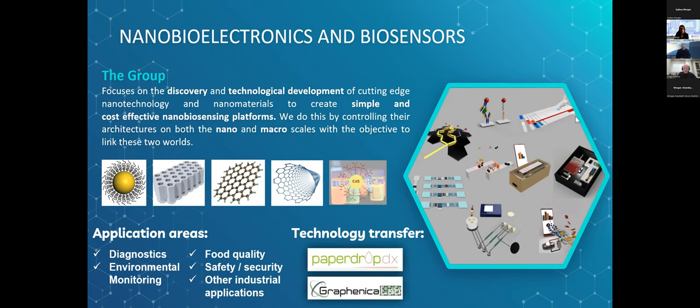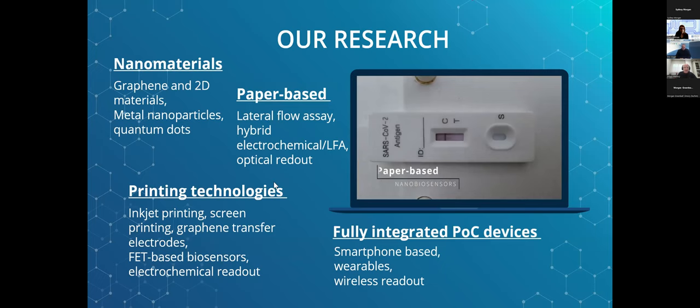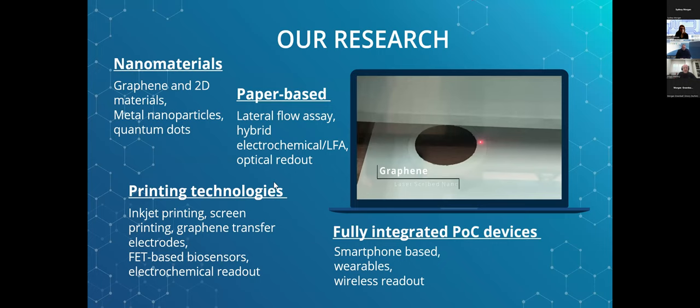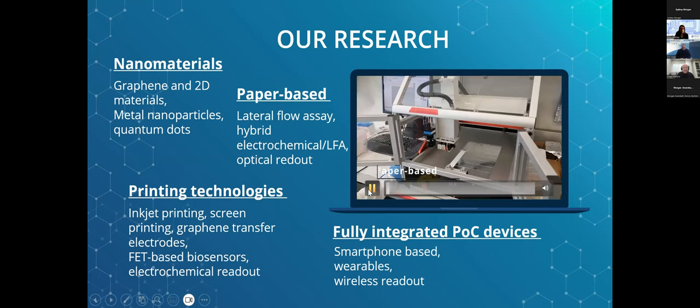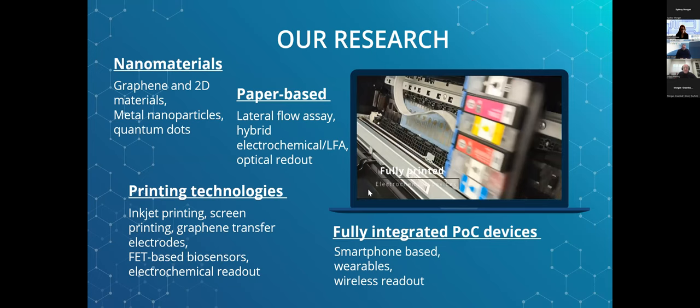We work with different nanomaterials: metallic nanoparticles, porous materials, nanopores, graphene, carbon nanotubes, quantum dots, and others. Our research is focused on paper-based platforms for lateral flow and electrochemical devices, and also on printing technologies such as inkjet printing, screen printing, and graphene patterning. We are also focused on full integration of point-of-care devices using smartphones, wearables, and wireless readout for different applications.